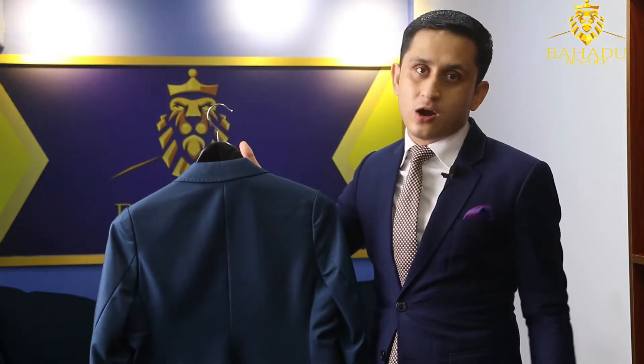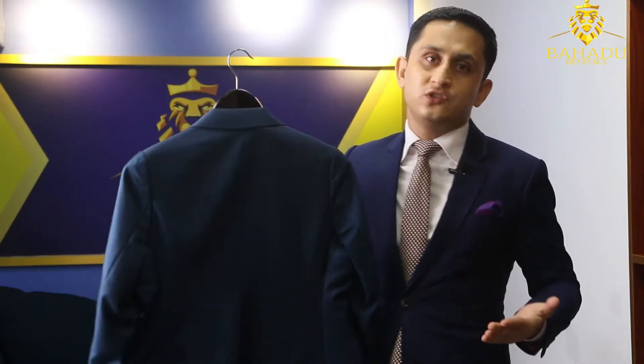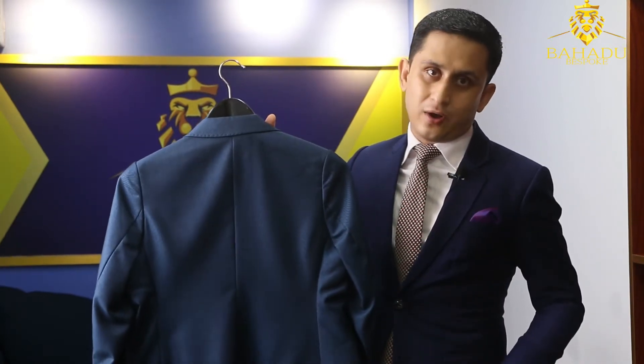If you're going to make a jacket a little bit longer, then you can go with a center or side vent. But if you're going to make a shorter jacket that you can wear with jeans, chinos, or a t-shirt inside, then I highly recommend the closed vent for that shorter jacket. Also, if you're going to make a tuxedo suit, we highly recommend the closed vent.